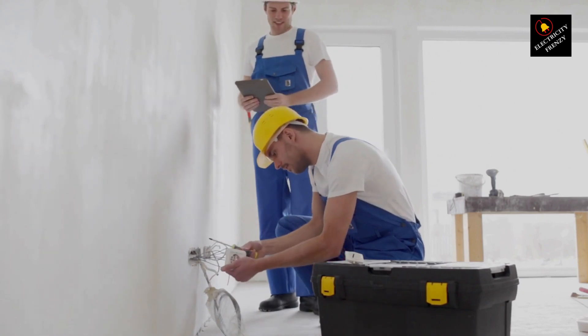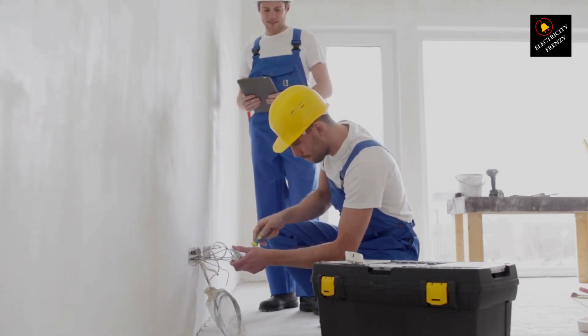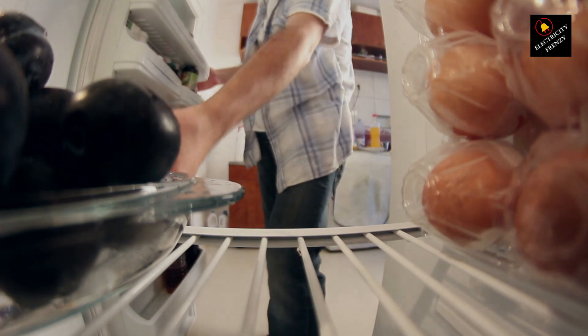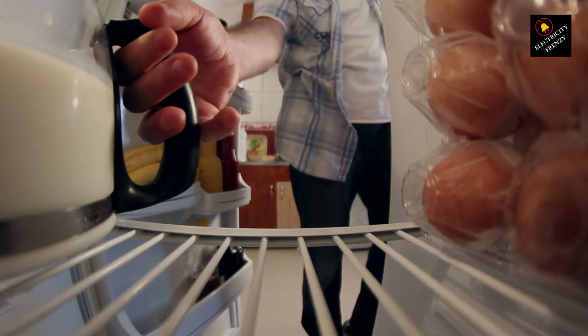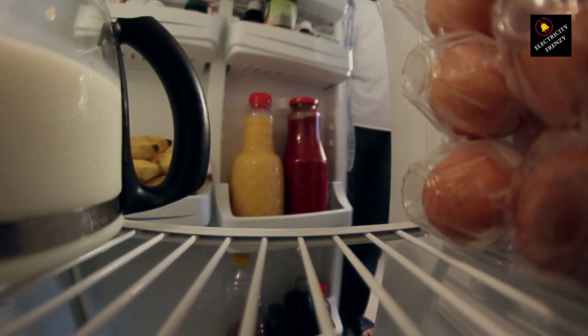Here's where the refrigerator comes into play. Some older refrigerators or certain models can have what's called stray or leakage currents. These aren't necessarily dangerous on their own, but they can be enough to trigger the GFCI's sensitive mechanism. Leakage currents can happen when moisture or dust accumulates inside the refrigerator's electrical components over time. This can create tiny paths for current to escape, even when everything seems perfectly fine. These currents might be small, but GFCIs are designed to be super sensitive.